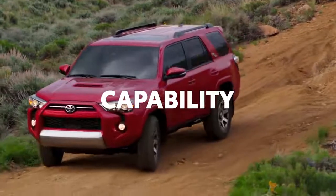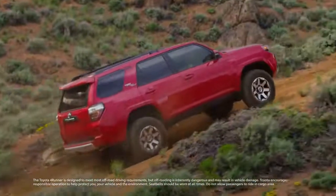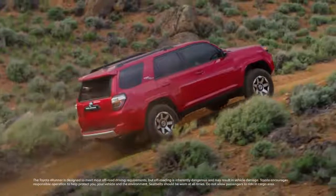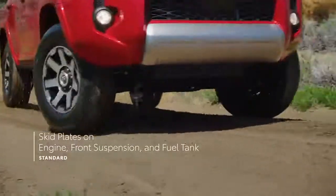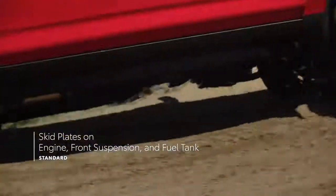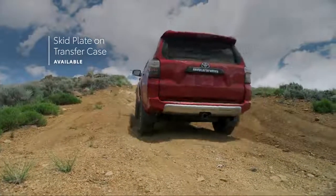4Runner has always had a reputation for being wild and rugged, with a body-on-frame construction that offers optimized strength and durability. All 4Runners have brawny skid plates to help protect the engine, front suspension, and fuel tank, while 4-wheel drive models also get a skid plate to help protect the transfer case.